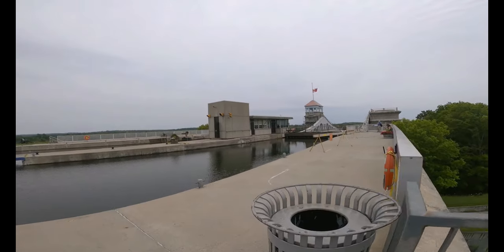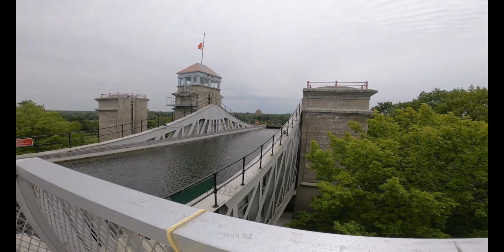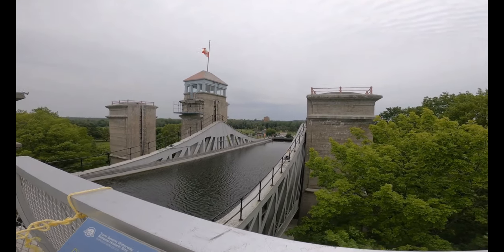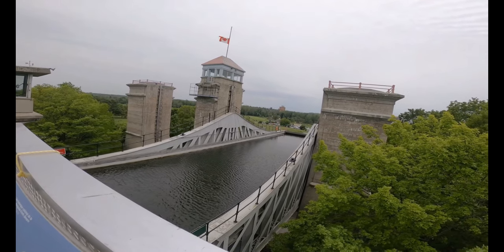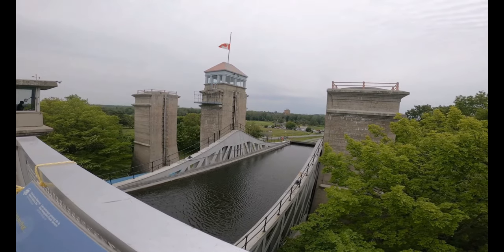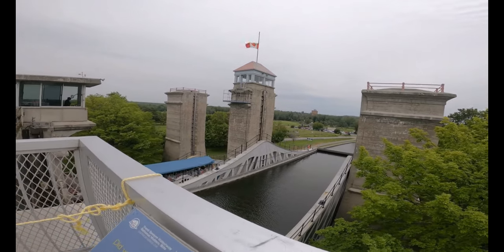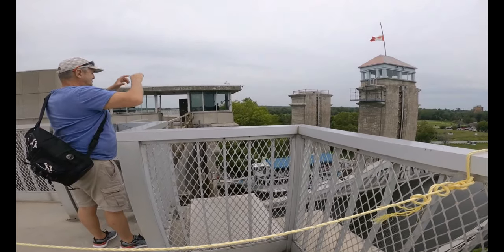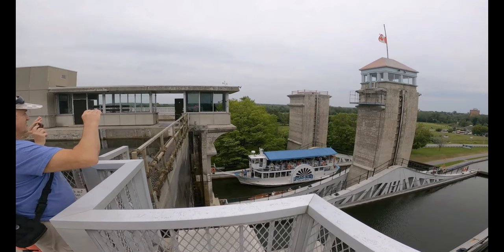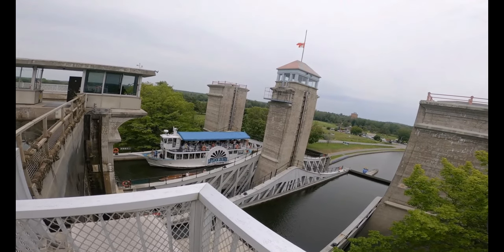I'm going to go to the end and see if there are any boats coming in — coming up or going down. You can see it's going down. Oh, and there's the tour boat.